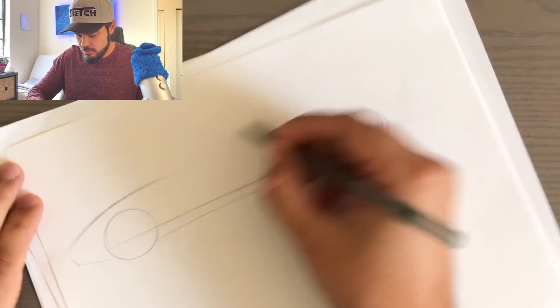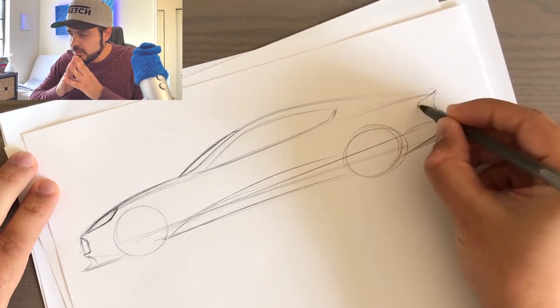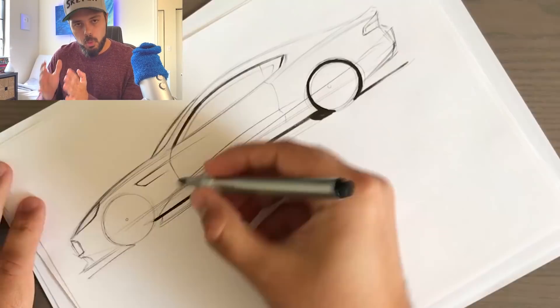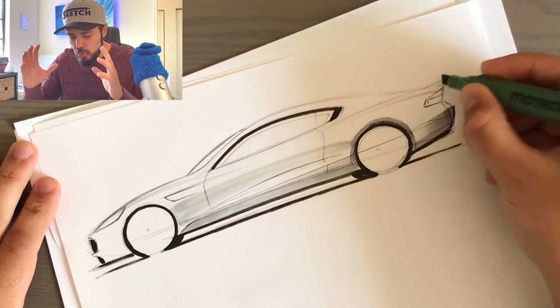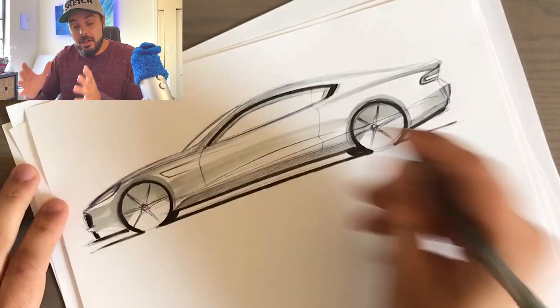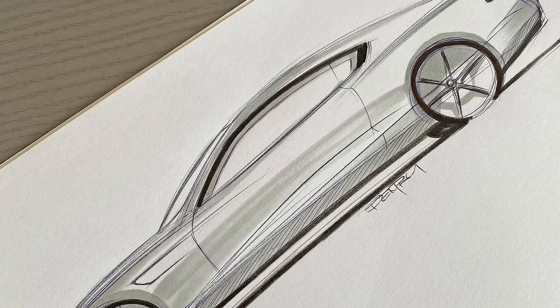Let's start by talking about Aston Martin's design language in general. What is an Aston Martin? The first thing that comes to mind is elegance — and more than elegance, it's proportions. If I were to sketch a standard two-seater front-engine V12 GT cruiser, the shape I'd inevitably draw would be an Aston Martin, because proportions are something Aston Martin has perfected over the years.